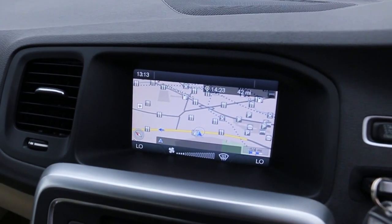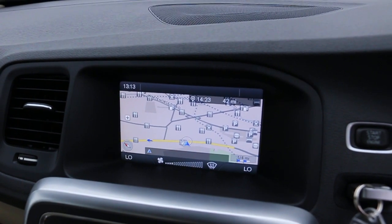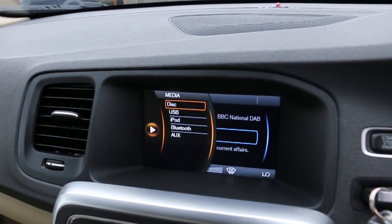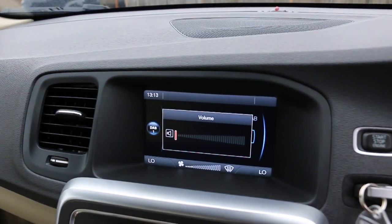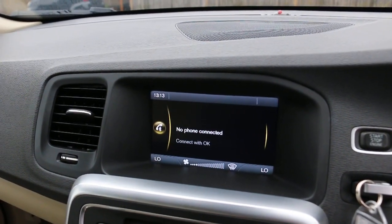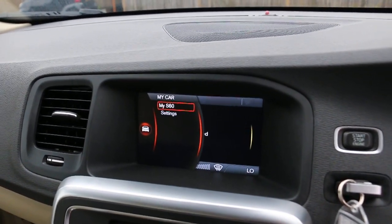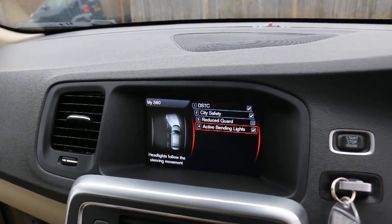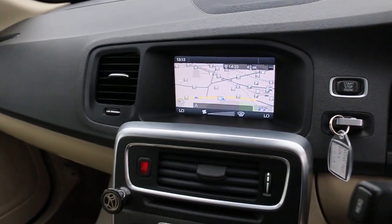The car has satellite navigation, DAB radio, keyless entry, a media interface, and telephone Bluetooth connection. It also features a push-button start.